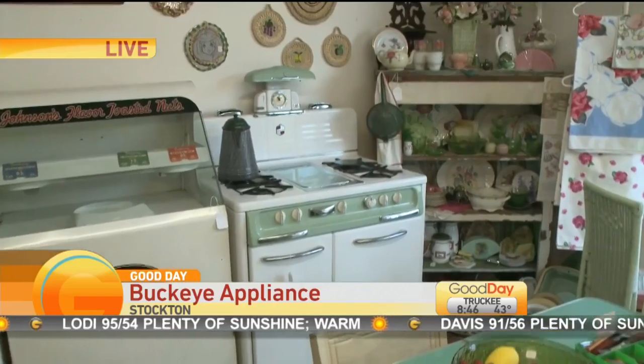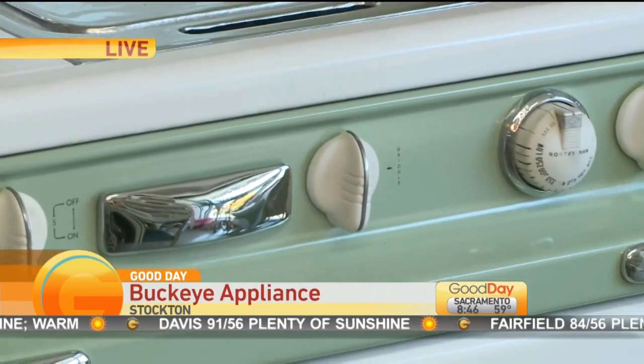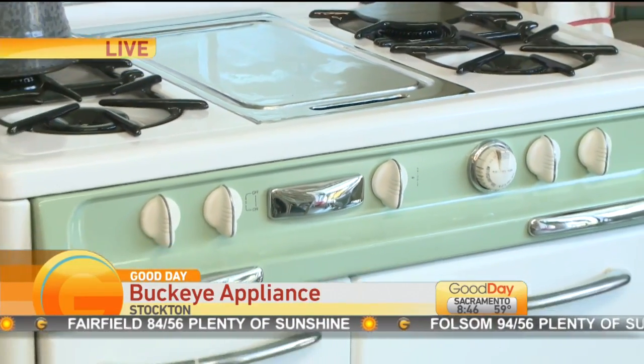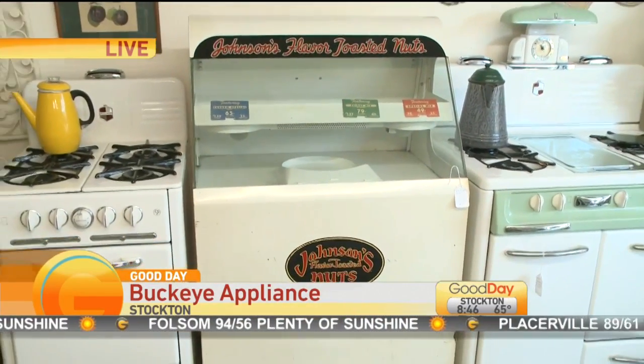So you refurbish a lot of the older appliances — is that what you specialize in? Yes, we specialize in stoves from 1890 to 1955. We can restore them for you, or if you just need them fixed, we can fix them also.